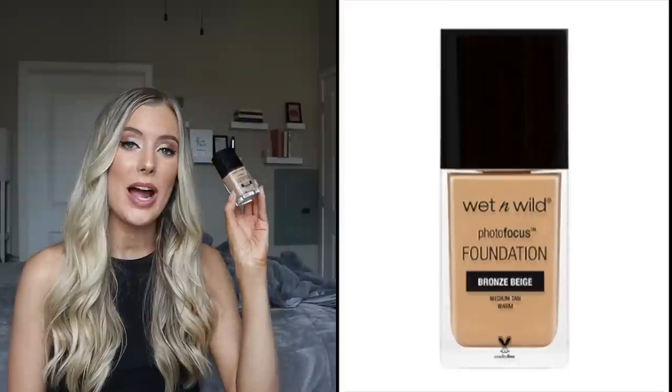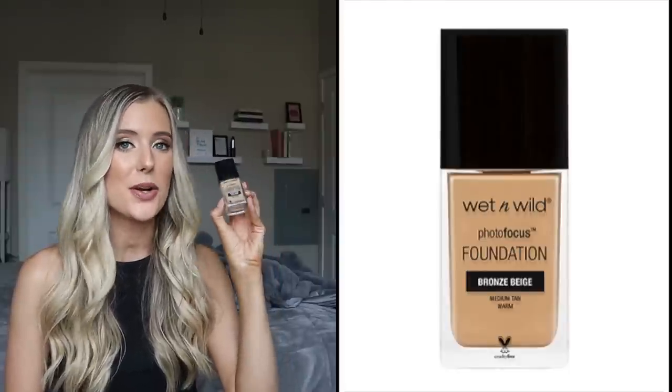Next let's move on to the Wet n Wild Photo Focus Foundation. This one also has one fluid ounce of product and retails for $4.69. Do we not love a foundation that's less than five bucks? That is so amazing. Unfortunately, within the Photo Focus range, they have a matte formulation and a dewy formulation, and for whatever reason the matte formula has no fragrance but the dewy version does, which is such a bummer. I did used to have this in the dewy formulation — I actually had a first impression review on it, and just upon further research, realized that that version has added fragrance.